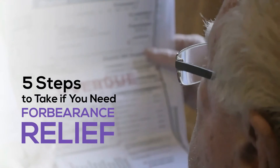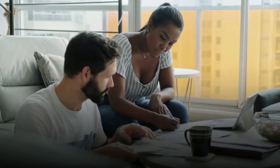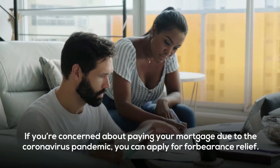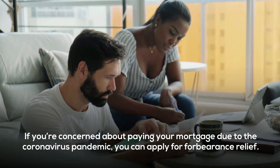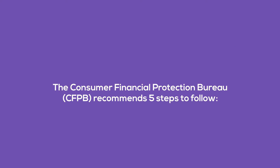Five steps to take if you need forbearance relief. If you're concerned about paying your mortgage due to the pandemic, you can apply for forbearance relief. The Consumer Financial Protection Bureau recommends these five steps to follow.